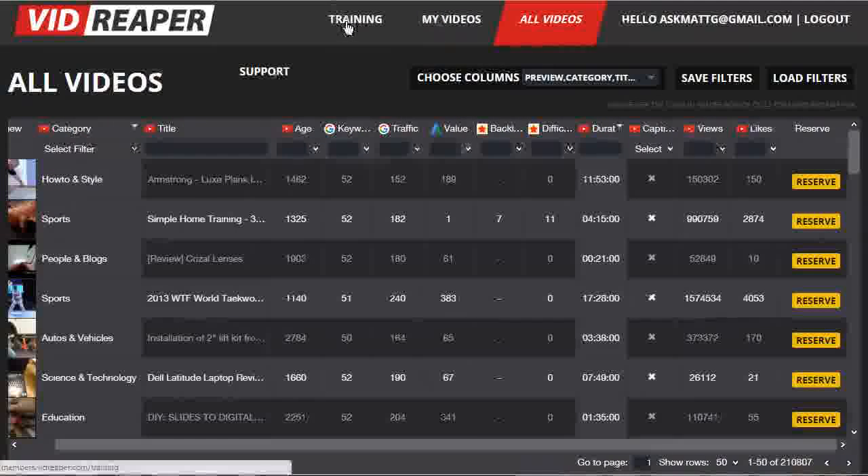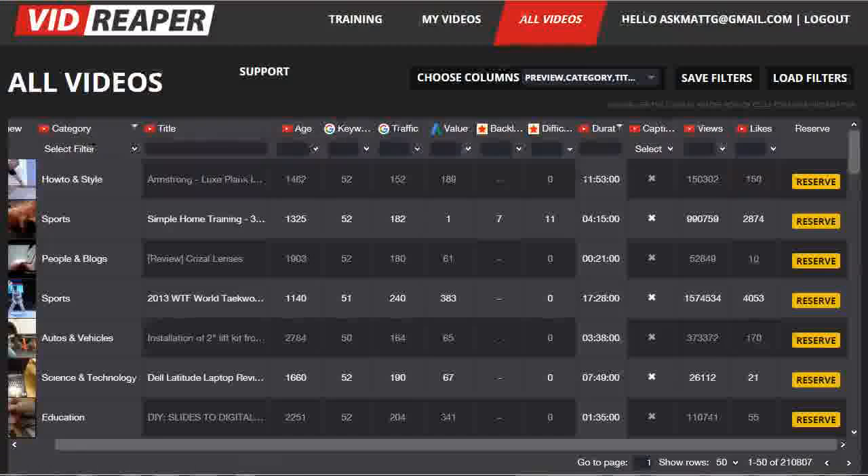All members will also get full training tutorial videos both on how to use VidReaper and on how to rank videos and how to monetize videos, to make sure they've got a thorough grounding in video marketing as well. That's a pretty quick walkthrough of VidReaper, and it still took over eight minutes. So you can see I've just scratched the surface of the power of VidReaper. It takes the grunt work and the guesswork out of video marketing — it is an essential part of any video marketer's toolbox. We look forward to having you on board on October the 10th when we go public, and thank you very much.